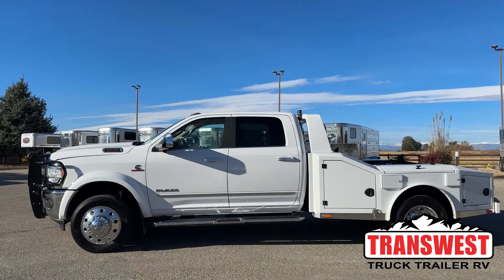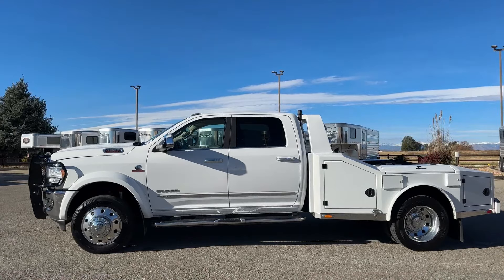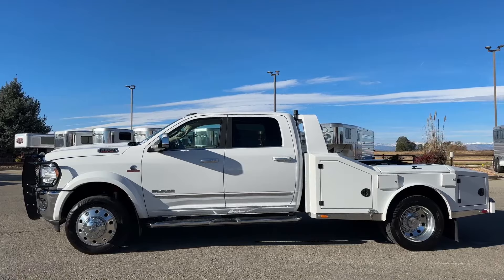This is the Ram 5500. The truck has 33,000 miles. The conversion was done by Utility Body Works. The truck was purchased new, then sent to them and they did the conversion on it for us.